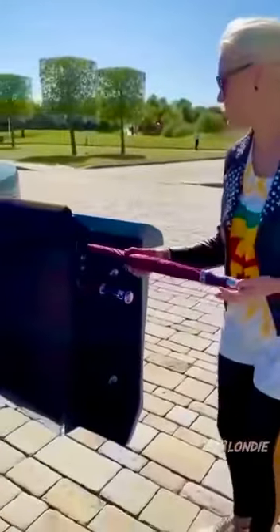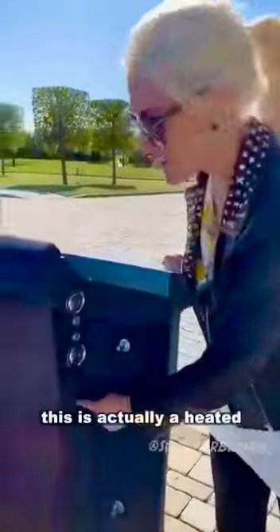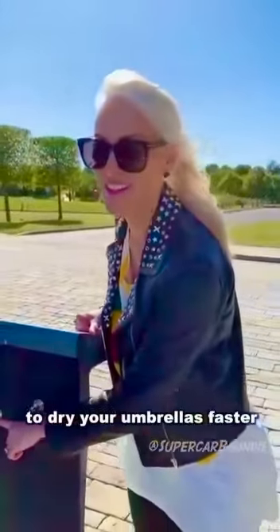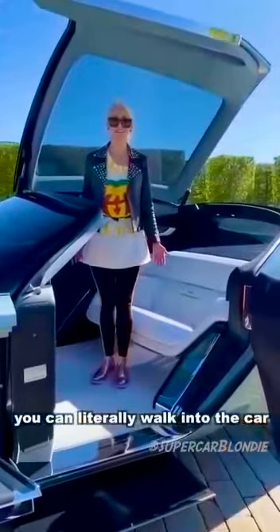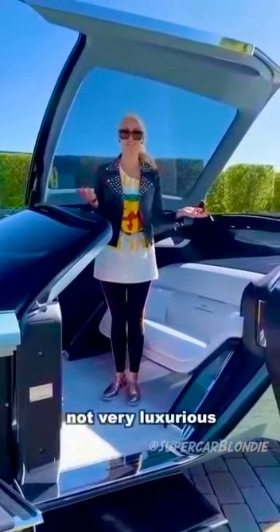Your Rolls Royce branded umbrella — inside, this is actually a heated compartment to dry your umbrellas faster. And then you literally walk into the car.